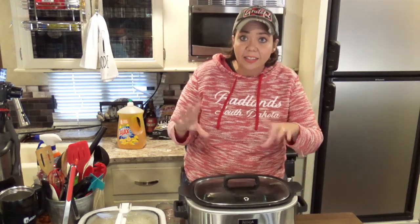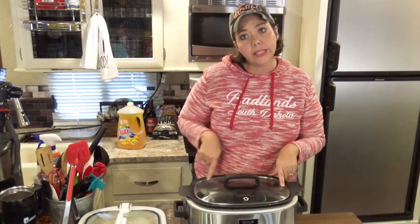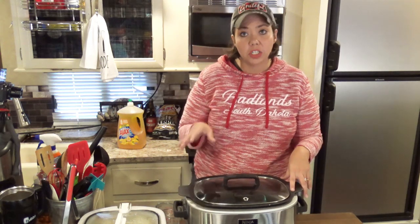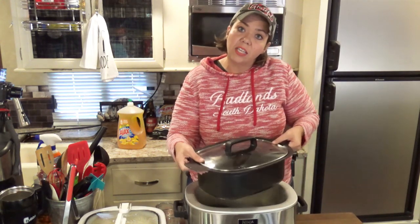Another thing that happens — particularly if you're trying breakfast recipes like egg casseroles, or cooking cakes or anything that has to set up — is that your recipe will get done along one side or in one particular area more than another. What you can do is just like when you're baking a cake in the oven and it's baking unevenly — you can lift it and turn it around halfway through cooking, and that helps create a more even cooking experience. That's one trick if you tend to have a hot spot in your slow cooker.